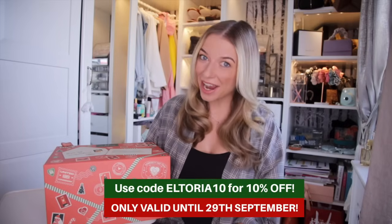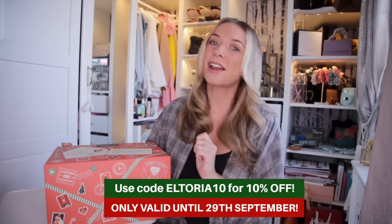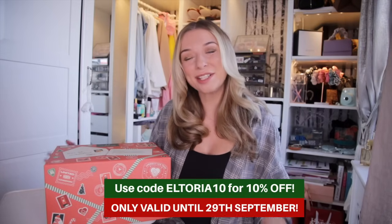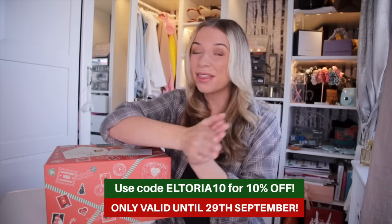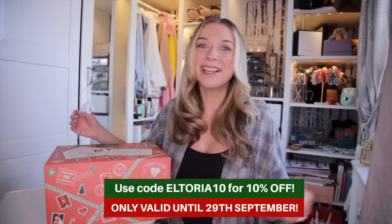I have an exclusive 10% discount code for you guys to use. When you use the code ELTORIA10 at checkout, you can get this calendar for just £85.50, which is a £9.50 saving. This discount code is only exclusive here on El Toria, so use the code ELTORIA10 — it's only valid until the 29th of September. If you want to get a bargain, use it ASAP.